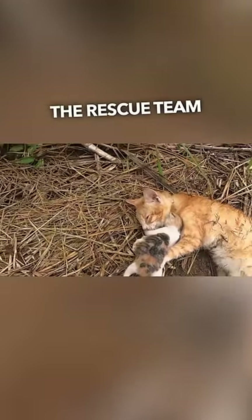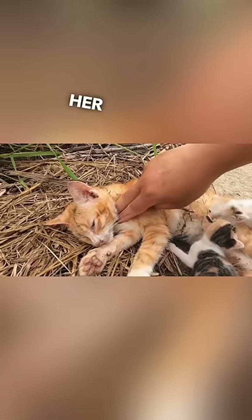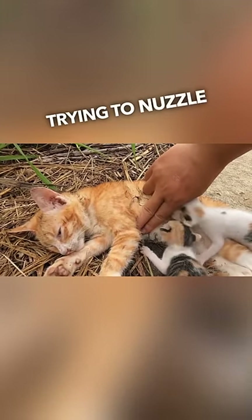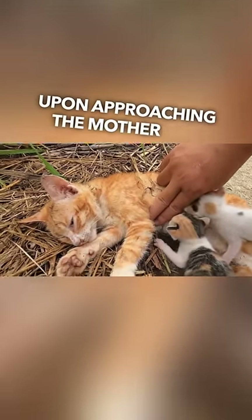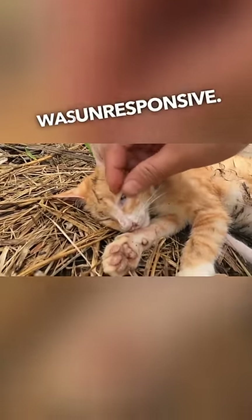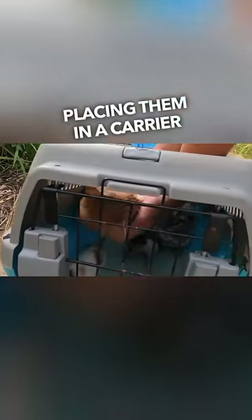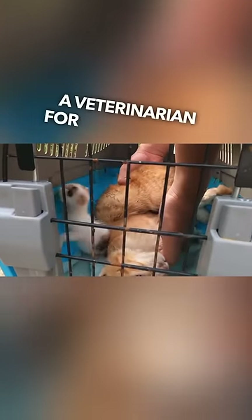While on a search mission, the rescue team came across a distressed mother cat and her two tiny kittens by the roadside. The kittens were clinging to their mother, trying to nuzzle for comfort. Upon approaching the mother cat, the rescue team found that she was unresponsive. They carefully gathered her and her babies, placing them in a carrier so they can take them to a veterinarian for examination.